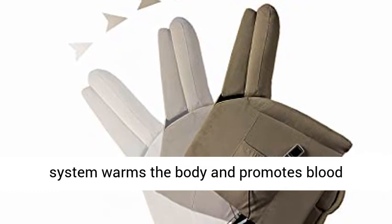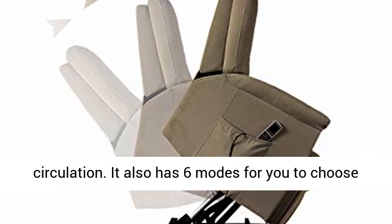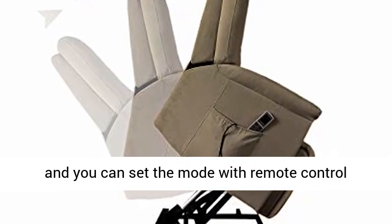The waist heating system warms the body and promotes blood circulation. It also has 6 modes for you to choose, and you can set the mode with the remote control freely.